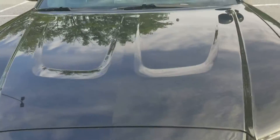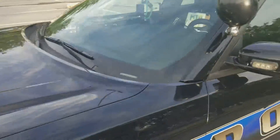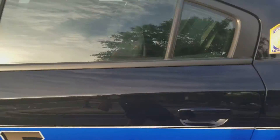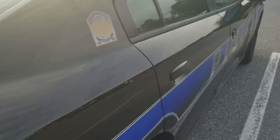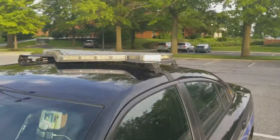Welcome to Gage Car Reviews and today I'm reviewing this 2014 Dodge Charger Pursuit. Here's the Dodge, here's the side, in the back — Dodge Charger — and the side again. Also includes lights in there.